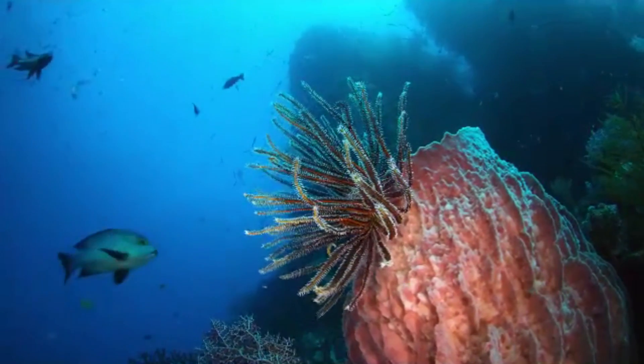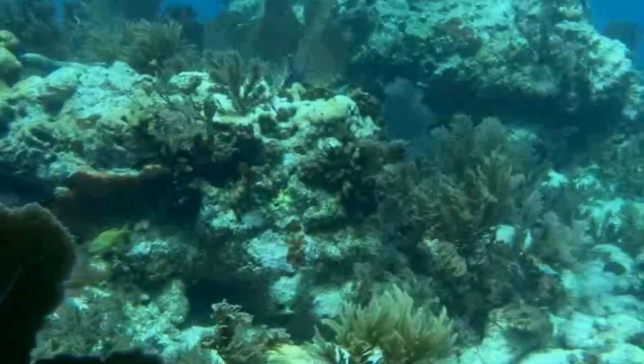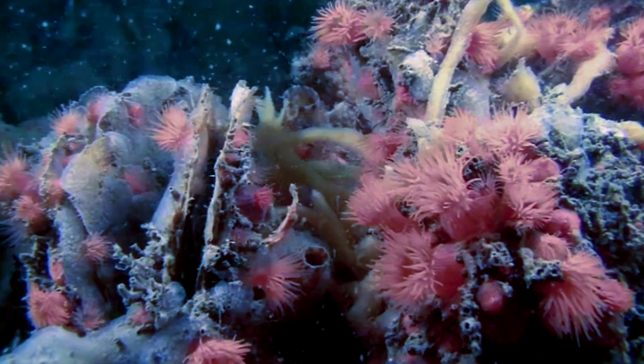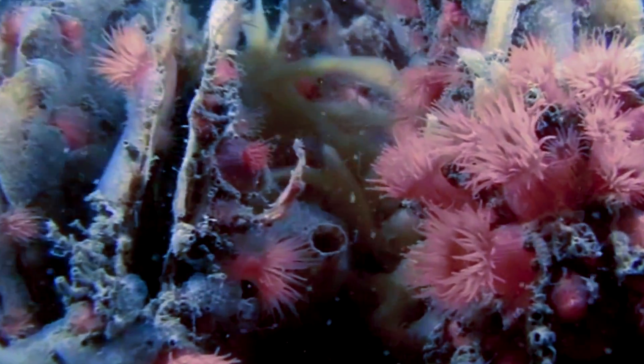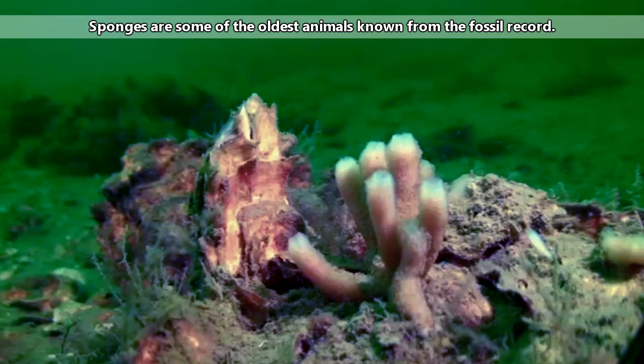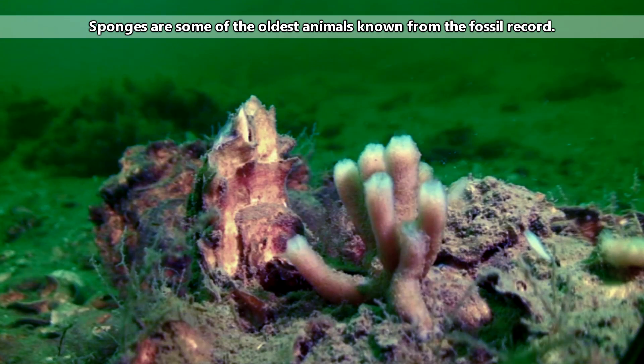These animals were originally believed to be plants. To be fair, they're pretty weird as far as animals go. They don't have muscles, or nerves, or even organs. Sponges are some of the simplest multicellular animals known today, and they've been around for a long, long time.